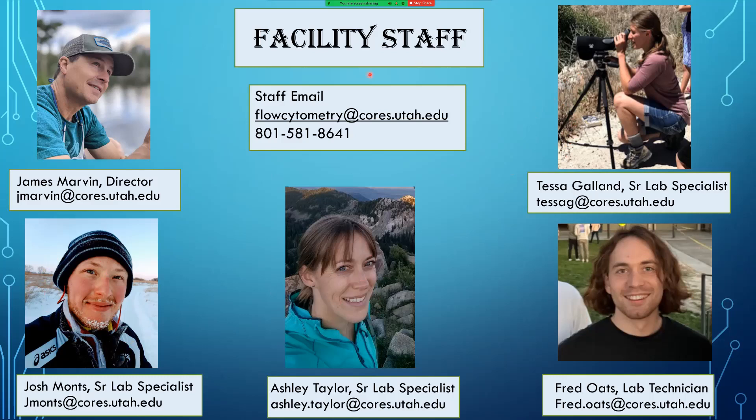If you need to contact any of the flow core staff, here are their individual emails. Often the best option is just to contact everybody by emailing the flowcytometry@cores.utah.edu email address. Here's the lab phone number as well.